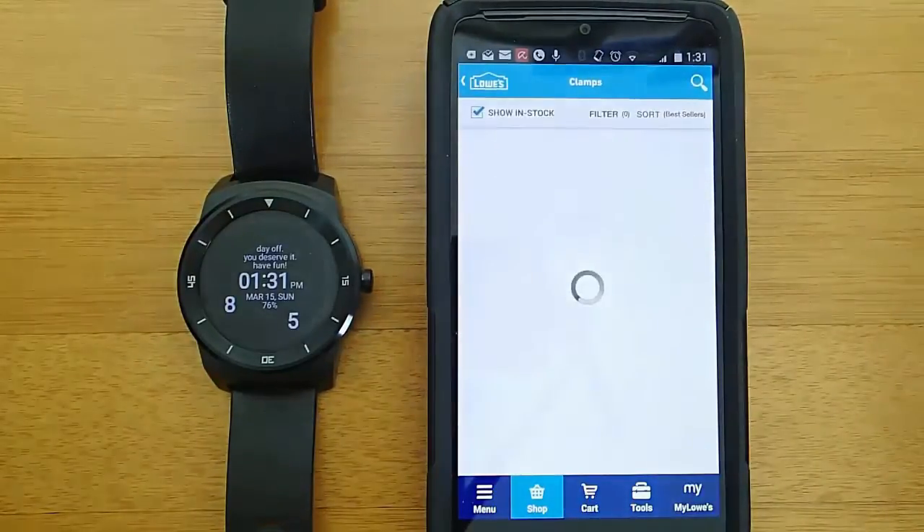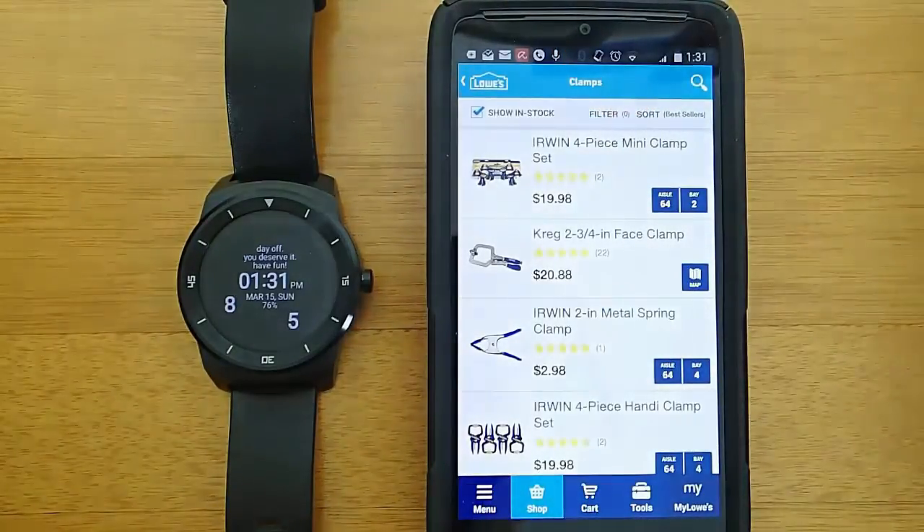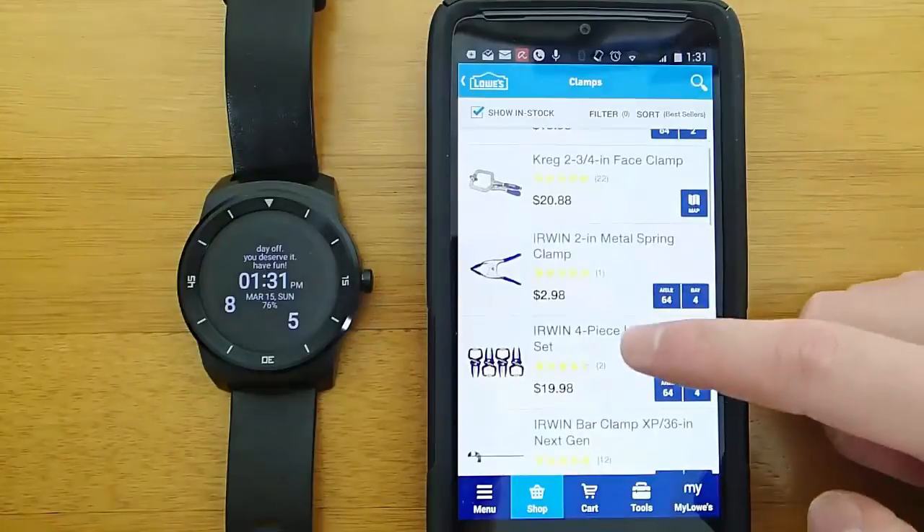What I like is that you can see the prices and views of everything. I also recommend clicking this button up at the top that makes sure the item is actually in stock, so that way you're not looking at items that aren't in stock at your store.